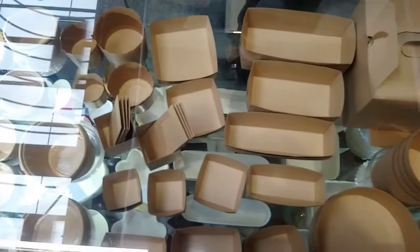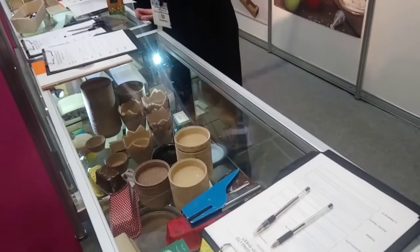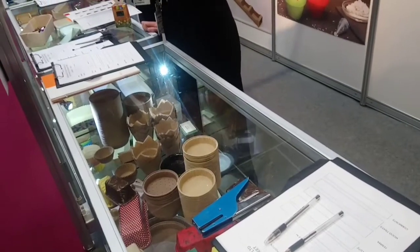We're Green Food Packaging. We produce paper ovenable paper products. These are all biodegradable products made in Japan. We also have our range from Italy. If you're looking for something sustainable, come to us.